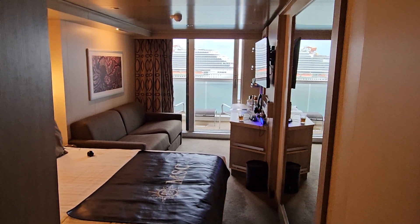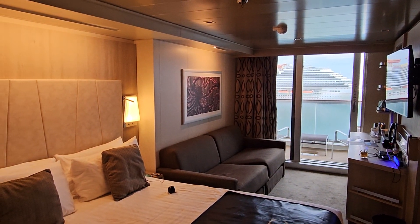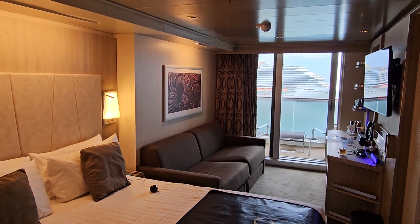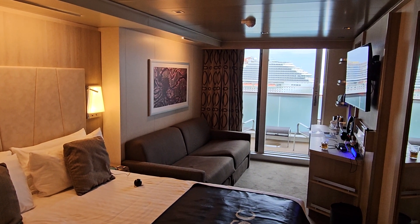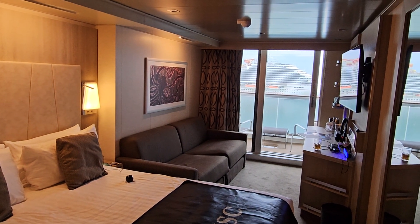It doesn't always hold true on ships, but pretty much. I am port side, which is left, and I am forward, which is front. I'm right near the elevators, but like five rooms away, so I don't think the elevator noise will bother me — though being a light sleeper, it sometimes can.